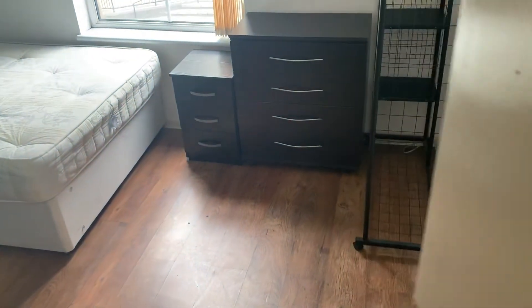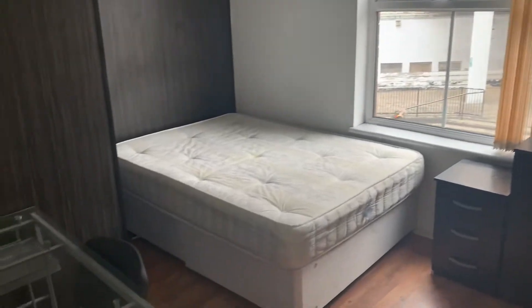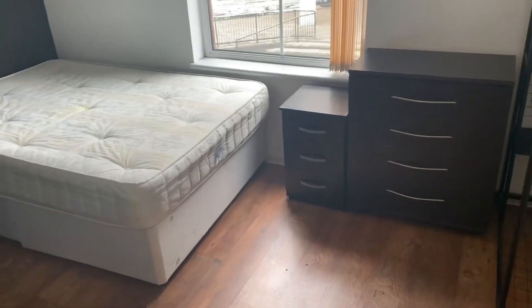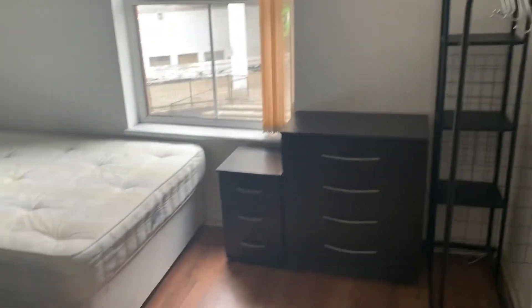Welcome to Flat One, Regent Park Mews. This is the first bedroom I want to show you. They're all doubles. They've all got desks, wardrobes, side tables, and double beds.